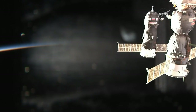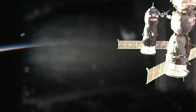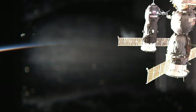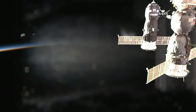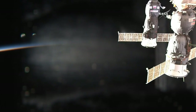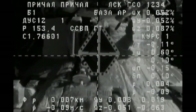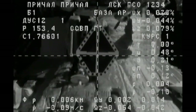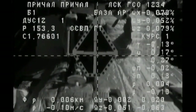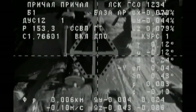Progress flying straight as an arrow. One-tenth of a meter per second is its closure rate. Now the view from Progress — five meters away. Standing by for contact and capture.